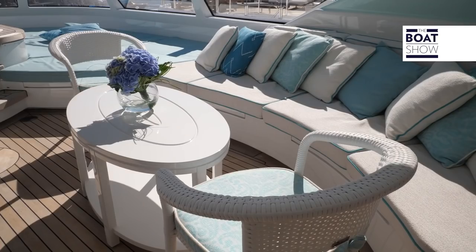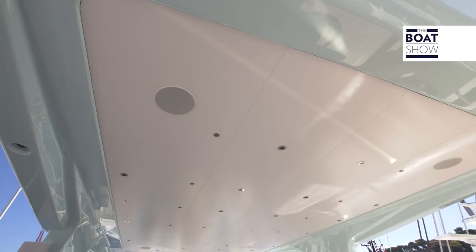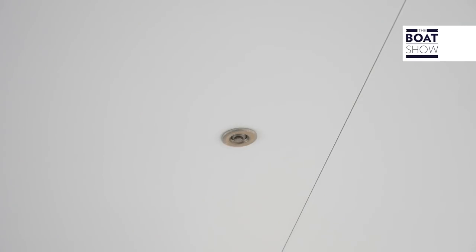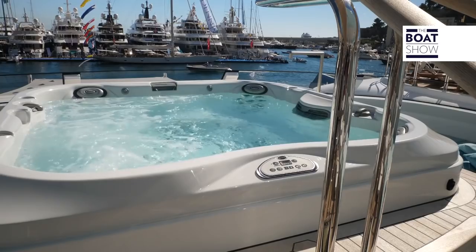This is the sun deck, in pure Mediterranean style. We have the dining area with water vapor nebulizers in the ceiling to refresh the environment, the barbecue, the American bar, and the solarium with the jacuzzi.